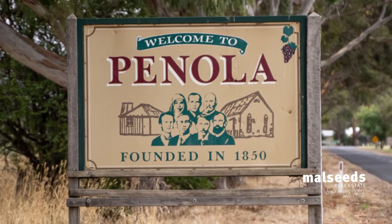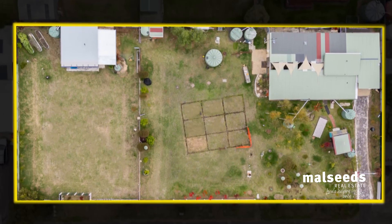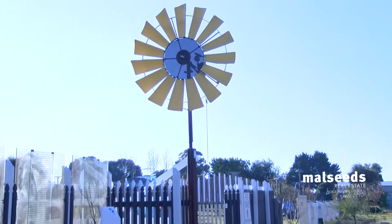Located in Panola, only 40 minutes to Mount Gambier, this huge block of approximately 2,000 square metres sits on one title. Only a few minutes to the town centre, you have a huge opportunity to take advantage of everything this block has to offer.